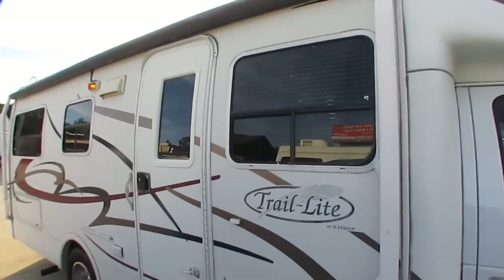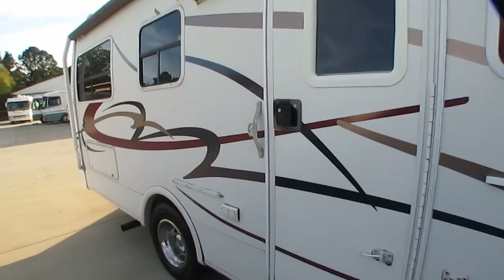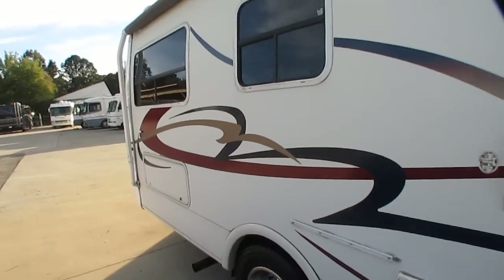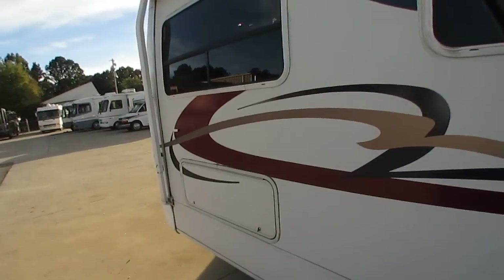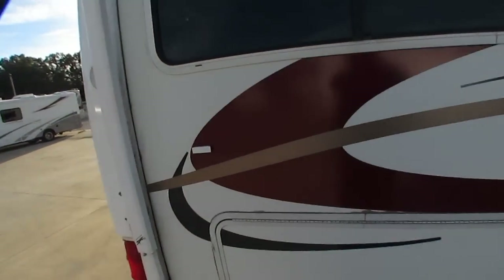It's got a big awning that covers pretty much the entire side. R-Vision is owned by Monaco Coach Corporation — the same brand that builds Holiday Rambler, Beaver, the Monaco buses, and much more.